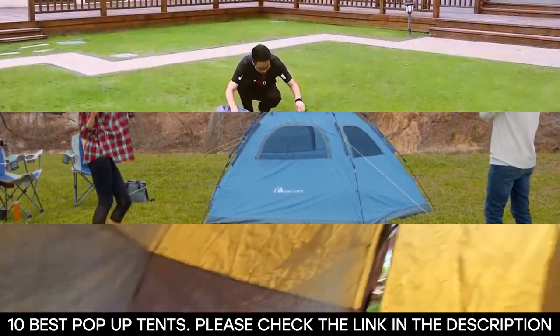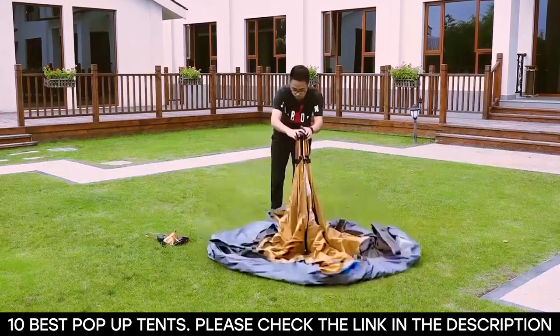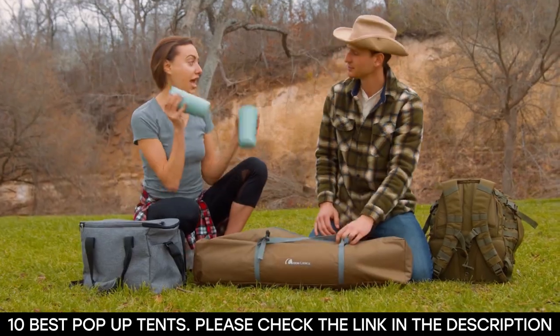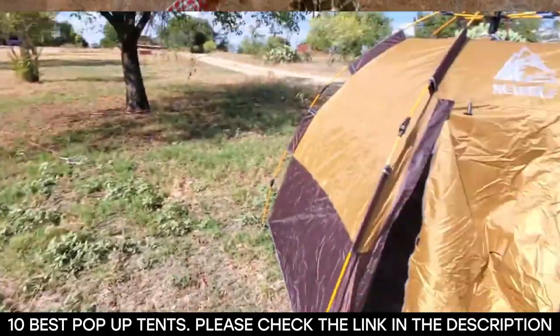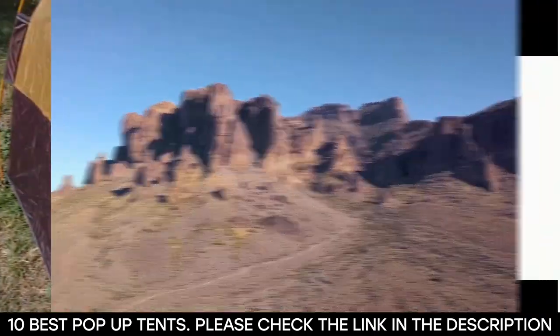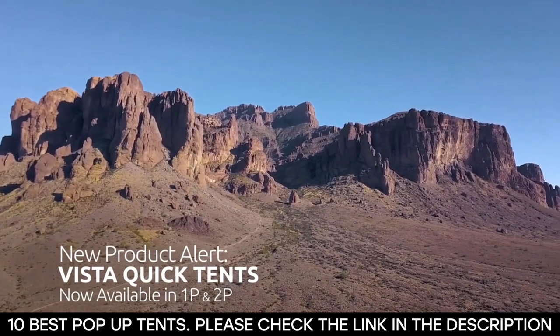It's no secret that setting up tents is the least favorite part of camping, and that's why pop-up tents are perfect. Some of the best pop-up tents are fully automatic and they can open on their own. Because it's a faster method, this saves you a lot of energy and gives you more time to spend doing your favorite camping activities.